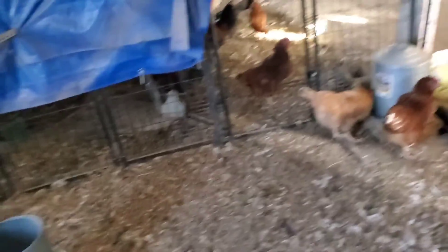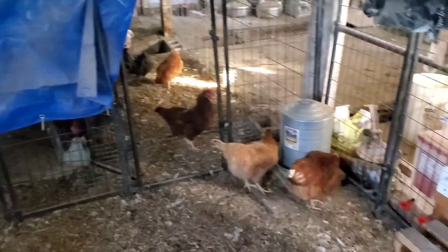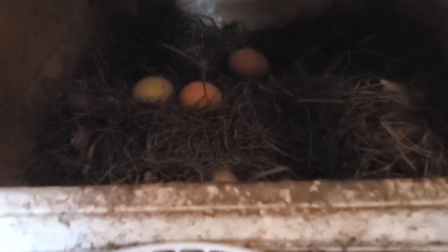Okay, so there we go — got them all in. Just gave them some corn to get them in. Now go ahead and collect the eggs.